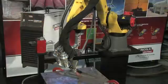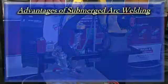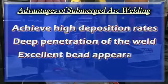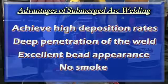There are many advantages to submerged arc welding. You can achieve very high deposition rates, deep penetration of the weld, excellent bead appearance, and there's no smoke.